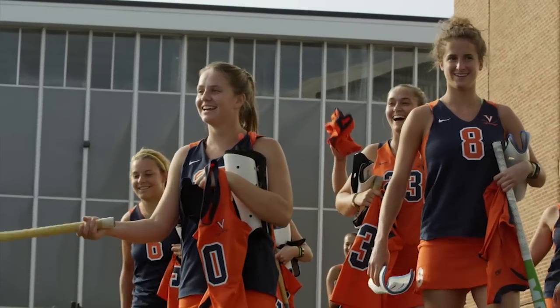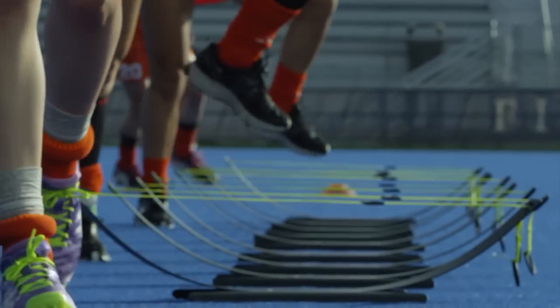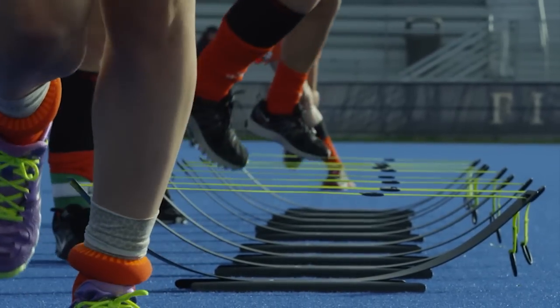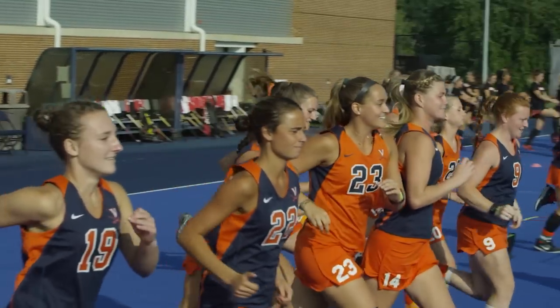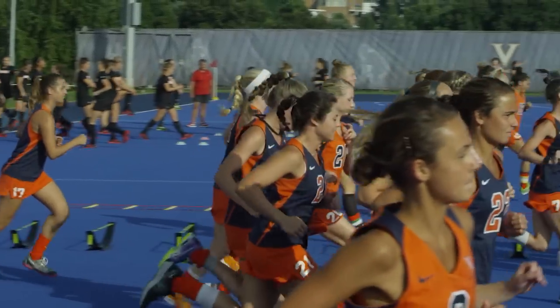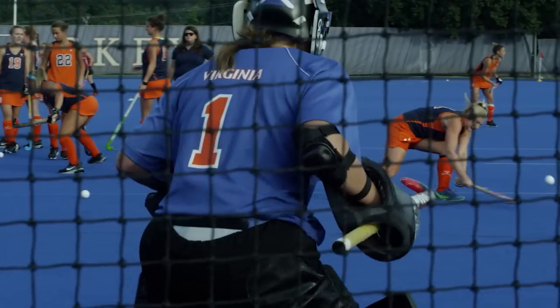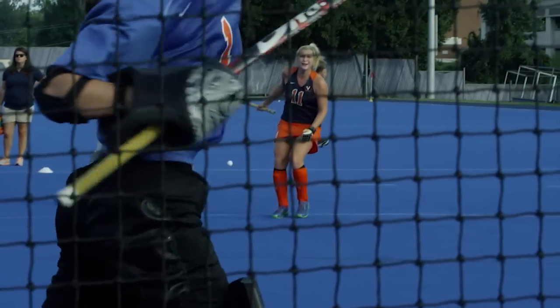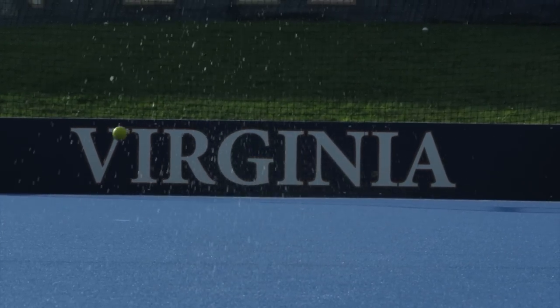Virginia field hockey returned to the turf field looking to replace its leading scorer for the second consecutive season. Four straight victories and a top 10 ranking signal a growing chemistry between senior leaders and gifted underclassmen that could fill the offensive void. This synergy is never more evident than in the precise timing and execution of the Virginia short corner. Penalty corners have accounted for a third of the Cavaliers' 27 goals this season.